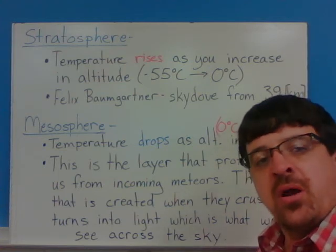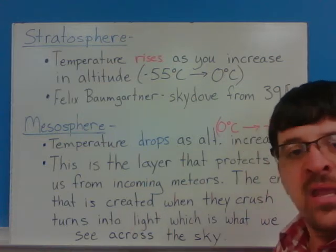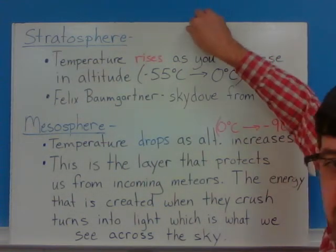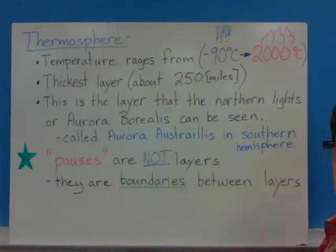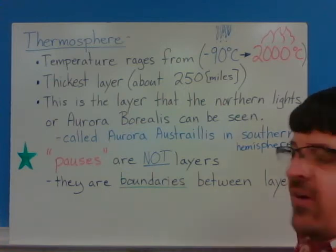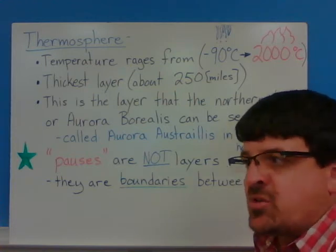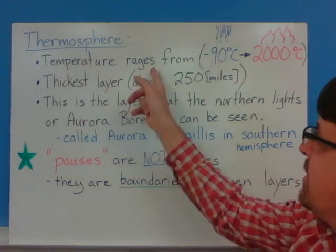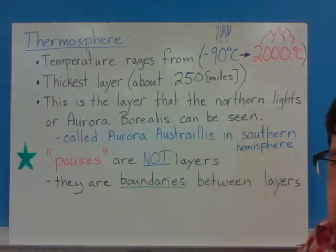A lot of people think that meteors burn up, but that's not exactly accurate. It's more that they get crushed when they enter the atmosphere — I used to always think that myself until I was taught otherwise. The final layer of the atmosphere we'll talk about is the thermosphere. Its temperatures range from negative 90 degrees Celsius to 2000 degrees Celsius.